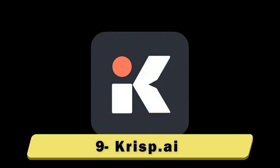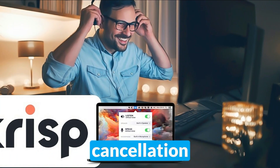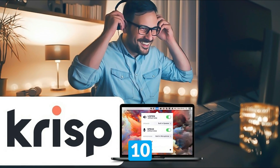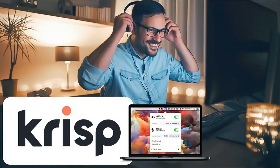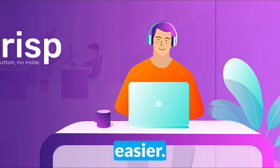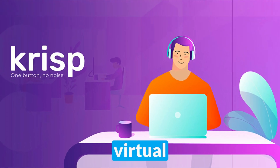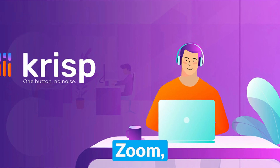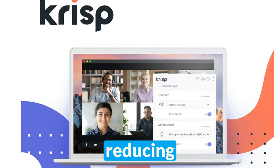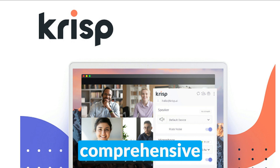Number 9: Crispy.ai. Best for noise cancellation and AI-generated meeting notes. Those who work from home spend 1–10 hours a week in meetings. Crispy.ai is a polished example of AI websites that makes these meetings much easier. The AI Meeting Assistant works seamlessly on virtual meeting platforms like Teams, Zoom, Skype, Discord, Webex, and even Slack. As well as reducing echo and background noise, Crisp transcribes meetings and generates comprehensive notes.